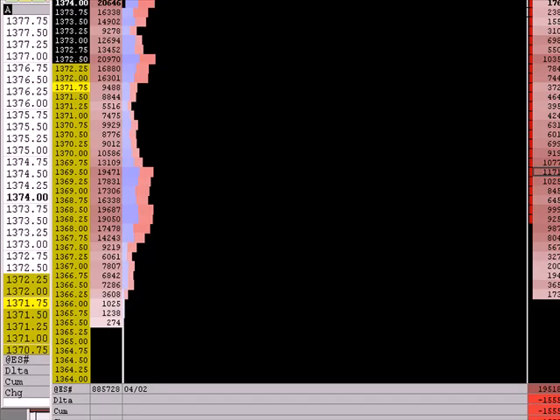If we finish the profile squatty like this, I wouldn't be surprised at all that tomorrow we head lower to fill out below yesterday's value area — from the 30s to about the 50s. That's where I think the market is headed.